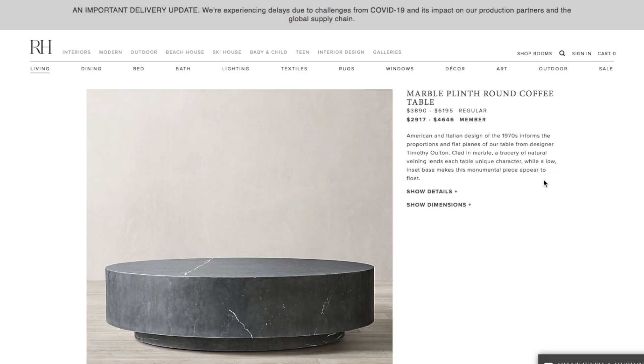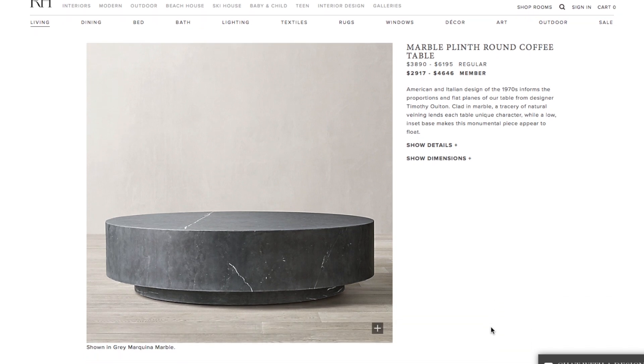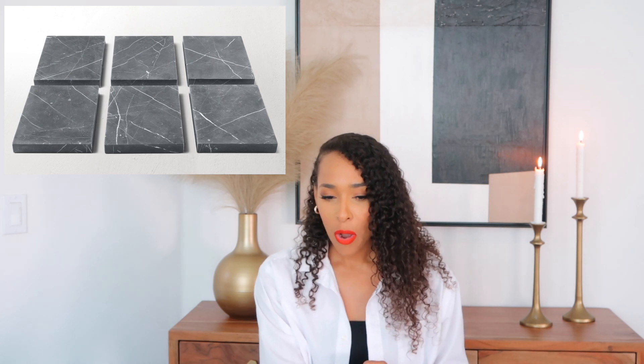The second one I absolutely love is the Restoration Hardware Marble Plinth Round Coffee Table. They actually have the size I need, but the price is definitely an investment. So I basically took both of those styles, merged them together, found my coffee table within budget, the right size, and I absolutely love it.